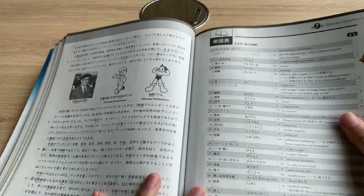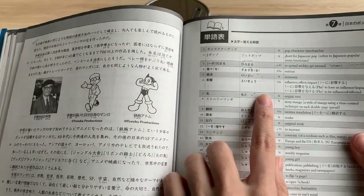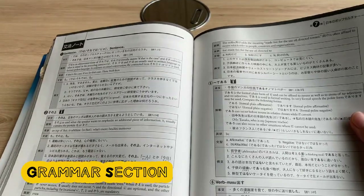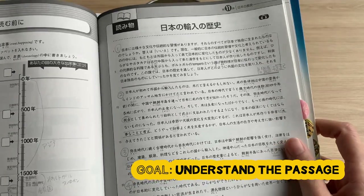Then I read the passage again on my own while referring to the vocabulary list for words I don't know. If there is something I still don't understand at this point, then it's probably a grammar point, so I refer to the grammar explanation part of the book. My goal in the study session is to reach the point where I understand the passage completely, which makes learning grammar more practical and less like a chore.